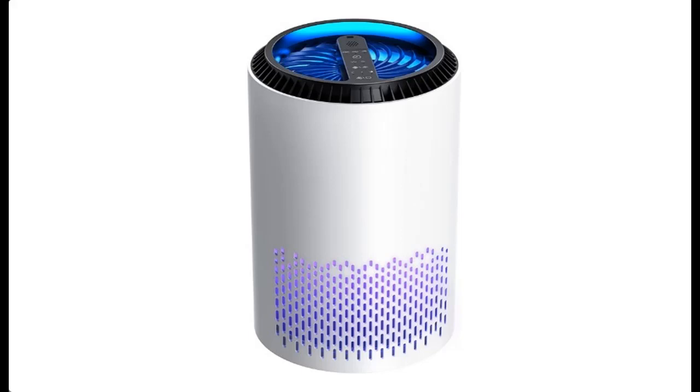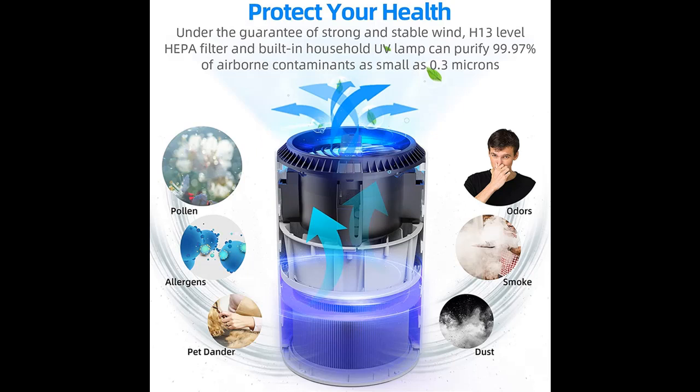Introducing the Nespace HEPA air purifier air cleaner with air pre-treatment system. Here is a highlight features overview and some reasons why you should choose it.